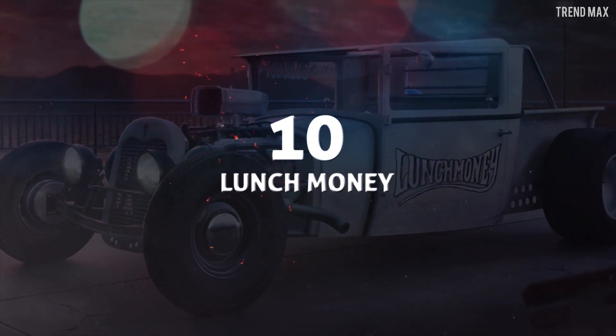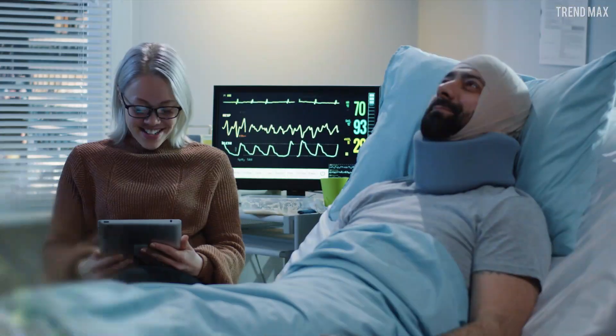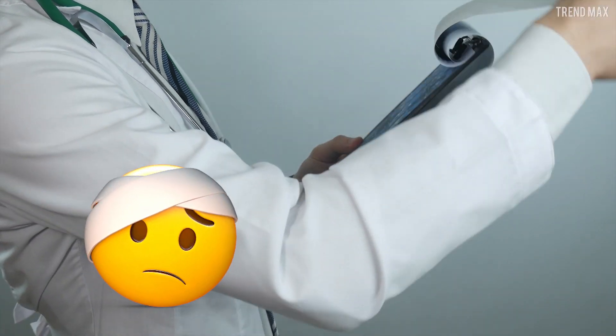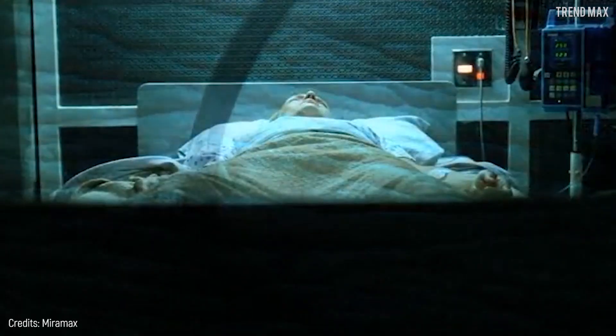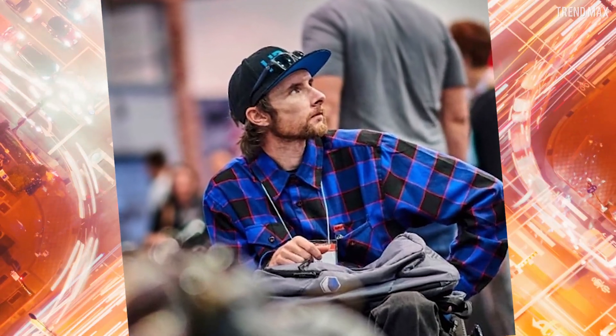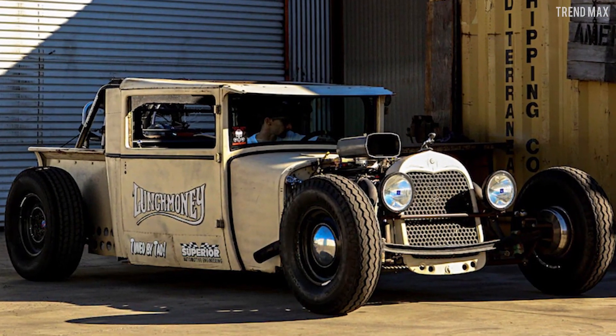Number 10: Lunch Money. What would you do if you fell from the fourth floor of a building and woke up in a hospital with back injuries, broken ribs, a broken collarbone, and collapsed lungs? Well, you could panic, or be like Cory Coet, who moved forward and modified his 1927 Dodge pickup into a Mad Max style vehicle.